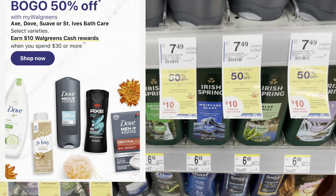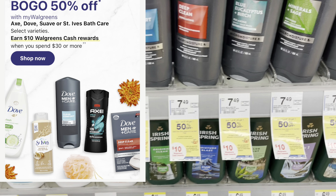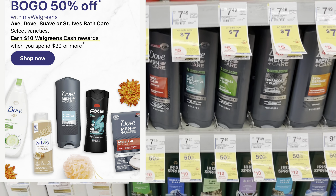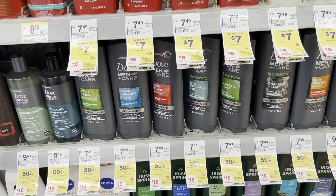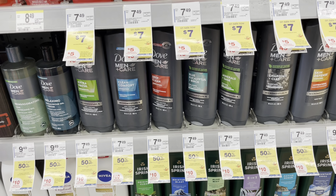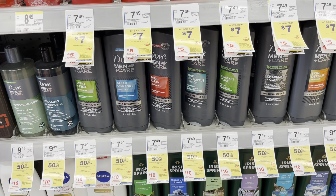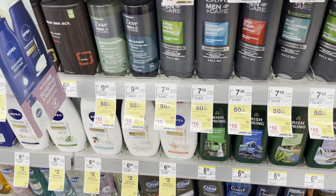There's a deal on select Axe, Dove, St. Ives, and Suave products — when you spend $30 you'll get back $10 in Walgreens cash. This is really good if you have a spend booster for $25 or $30. Even a paper spend booster works well with this. I don't have a good booster myself, so I won't be doing the full deal this week.